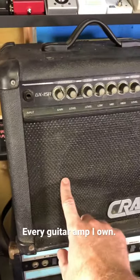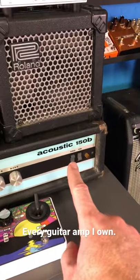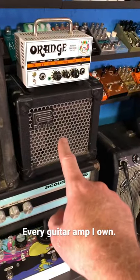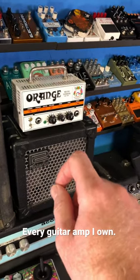Very first amp I ever bought: Crate GX15R, my Acoustic 150B, Roland Micro Cube, Orange Micro Terra — that's the one I poured sauce all over in Germany.